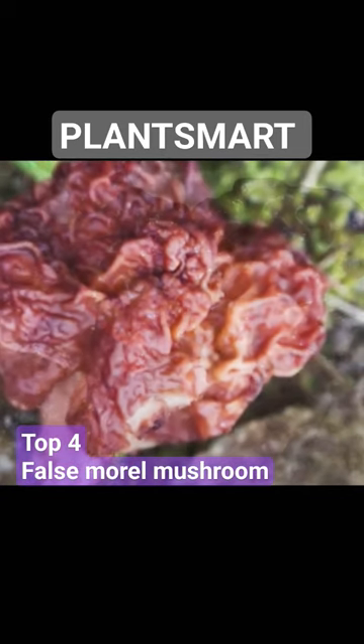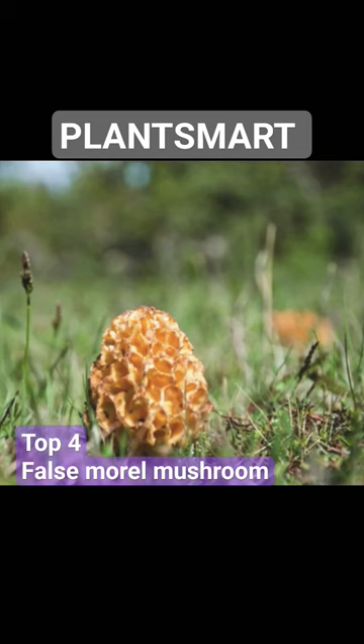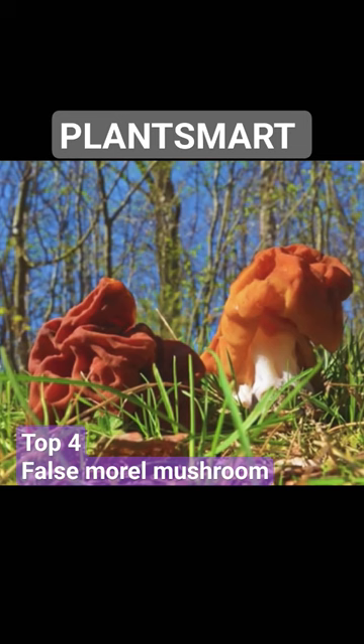False morals have a unique and distinct appearance. They have irregular, brain-like or saddle-shaped caps that are often wrinkled or convoluted. The color can vary from reddish-brown to yellowish-brown. Unlike true morals, false morals have caps that are not composed of distinct pits and ridges.